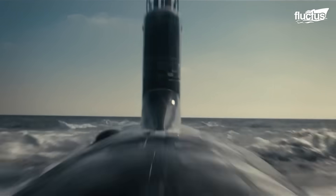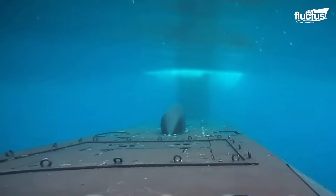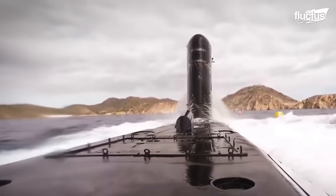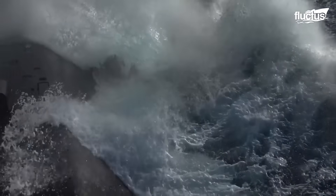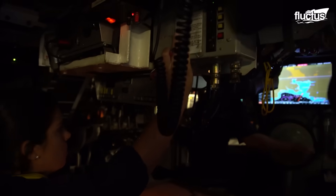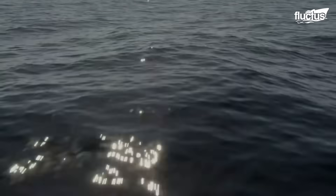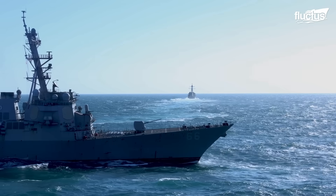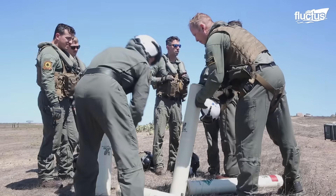That said, submarines are anything but easy to engage. They too possess cutting-edge technology, including sophisticated jamming systems capable of disrupting enemy sensors. Because of this, one of the most vital tools in modern anti-submarine warfare is the sonobuoy.